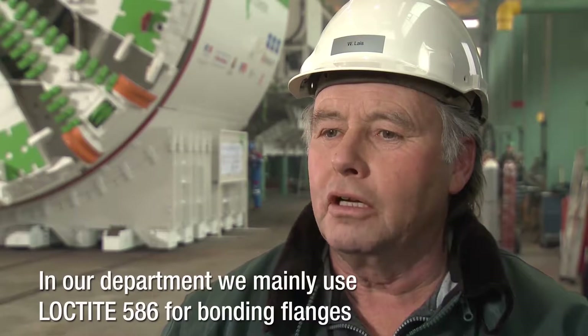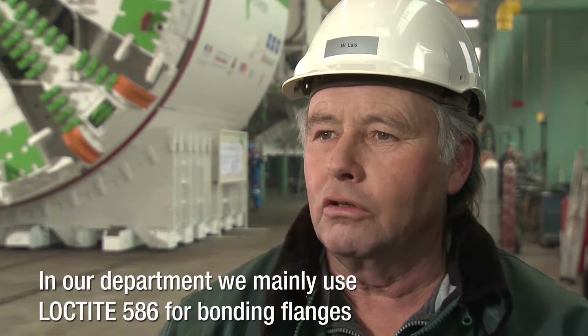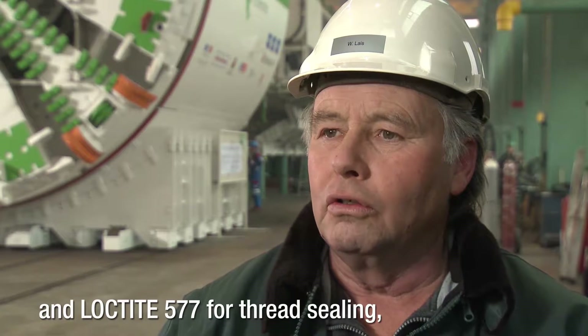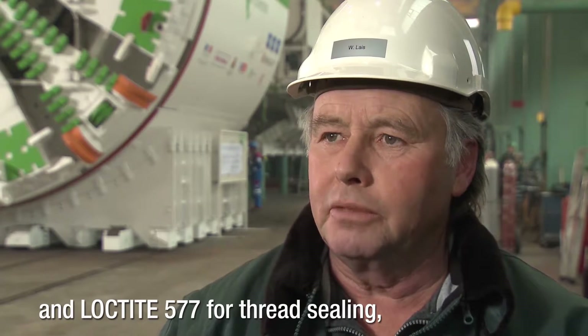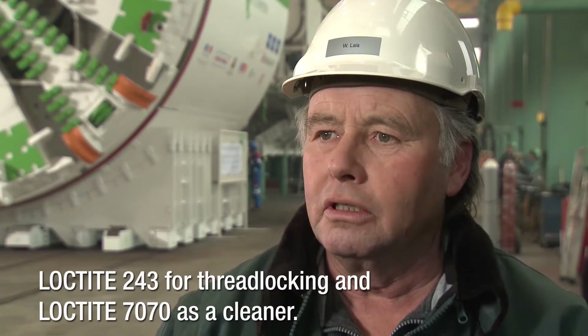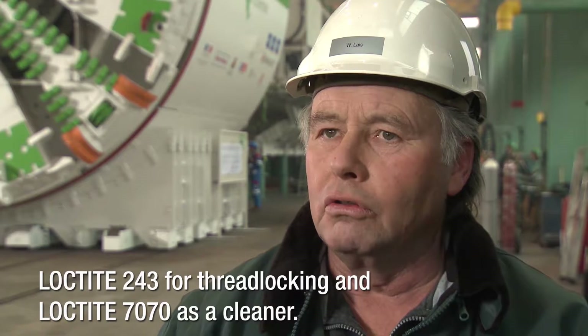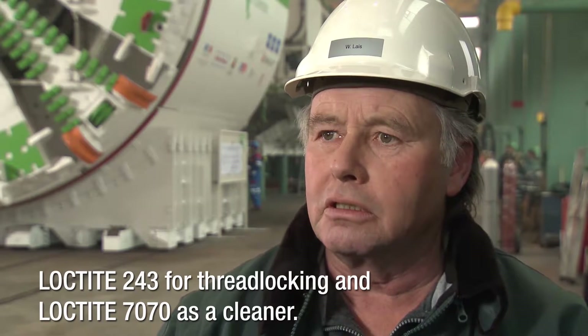In our department, we use Loctite 586, Loctite 577, Loctite 443, and Loctite 7070.